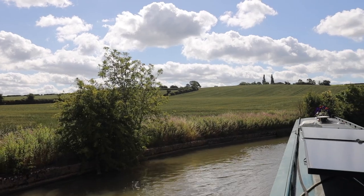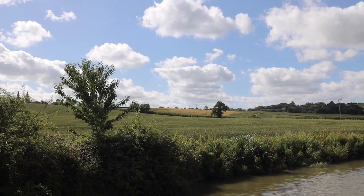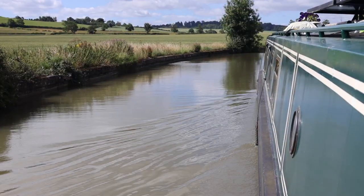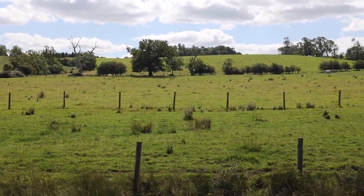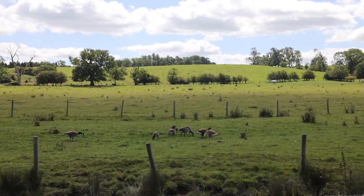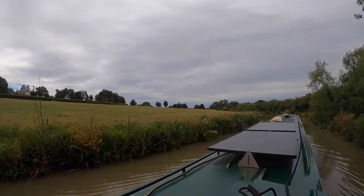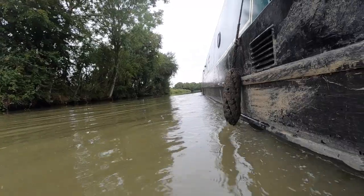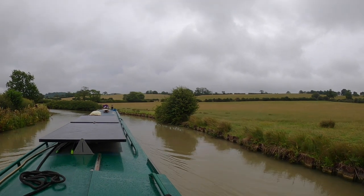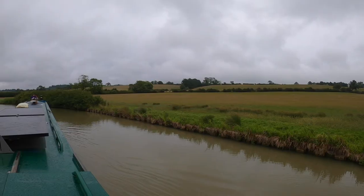Very English countryside. Quite often these canals are very overgrown with trees almost meeting across the top. It's really nice to be in open countryside — it's very pretty around here.